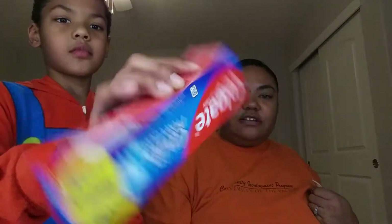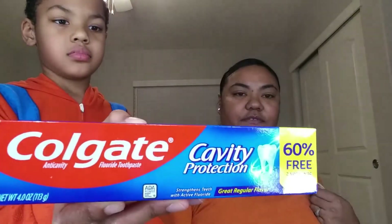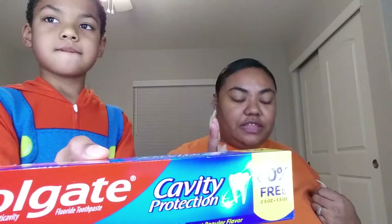I did pick up some toothpaste. This is 60% more. Whenever I can find toothpaste at Dollar Tree that has more in the bottle than normal, I pick it up because that means it's a really good deal. I got three of those.